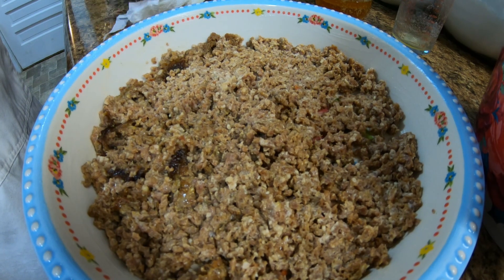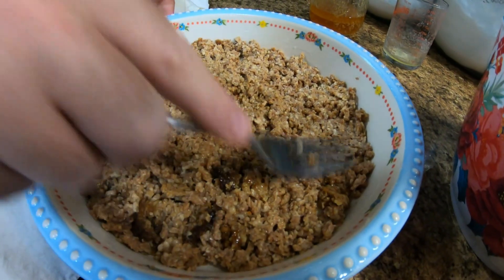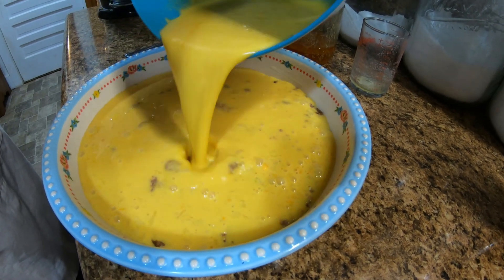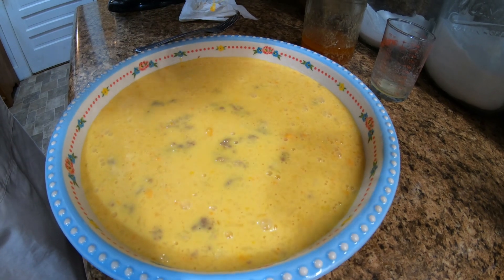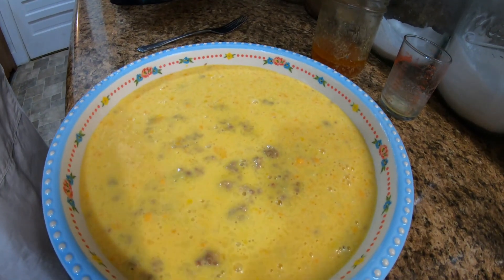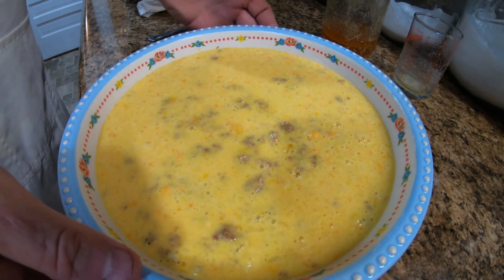Sausage, cheese, egg — in my head I can't really see where we're going wrong anywhere, so we'll find out. We got all that mixed up, so we'll pour it on top. We'll set this in the oven. We're going to start at about 30 minutes, check it, and go from there. Make sure your oven is preheated to 350 — we're doing 360 because our oven is off a little bit.